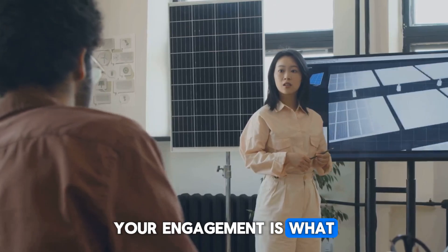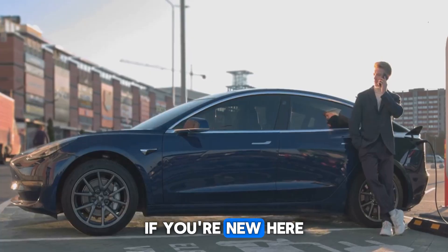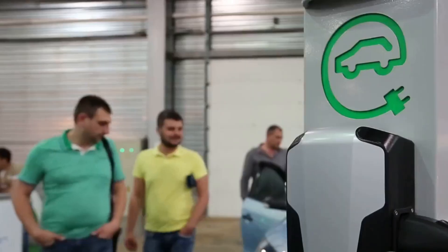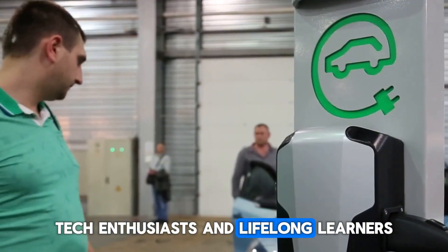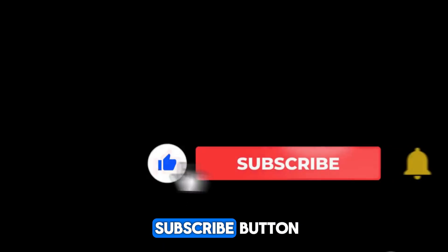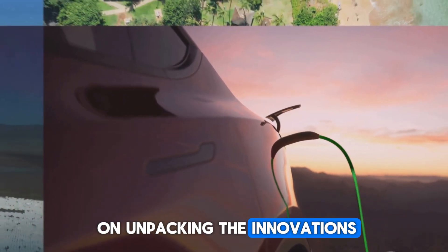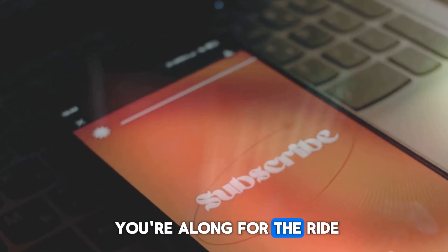If you're new here and stumbling upon this channel for the very first time, a huge and warm welcome to you. You've just joined a community of forward thinkers, tech enthusiasts, and lifelong learners. If what you saw today resonated with you, please consider hitting the subscribe button — it's your all-access pass to stay on this incredible journey of discovery with us.